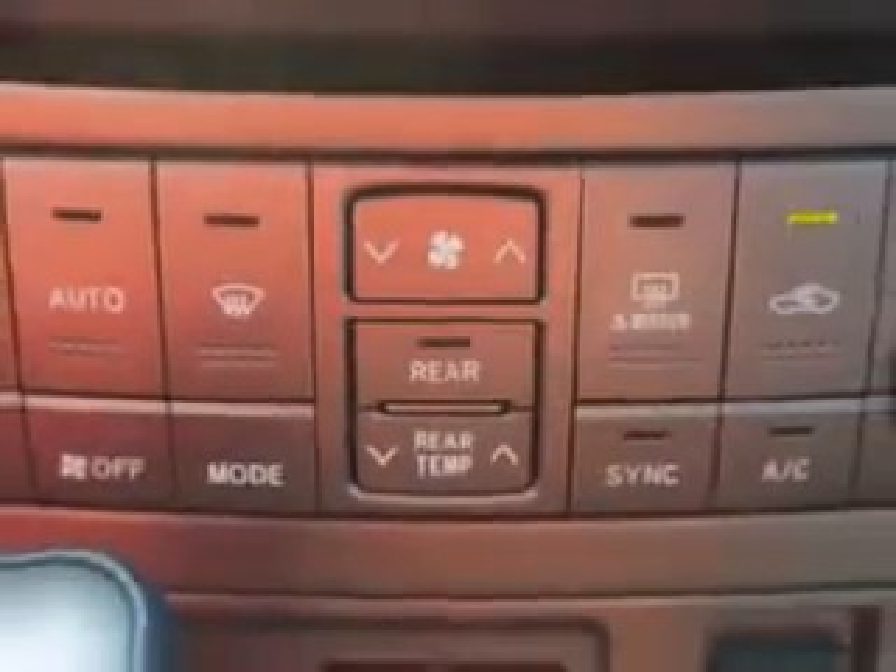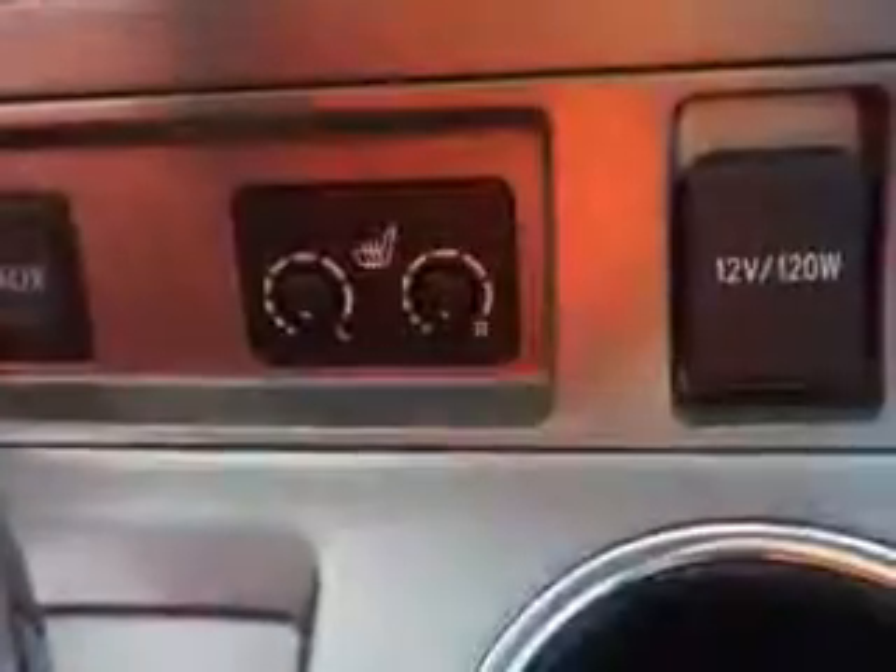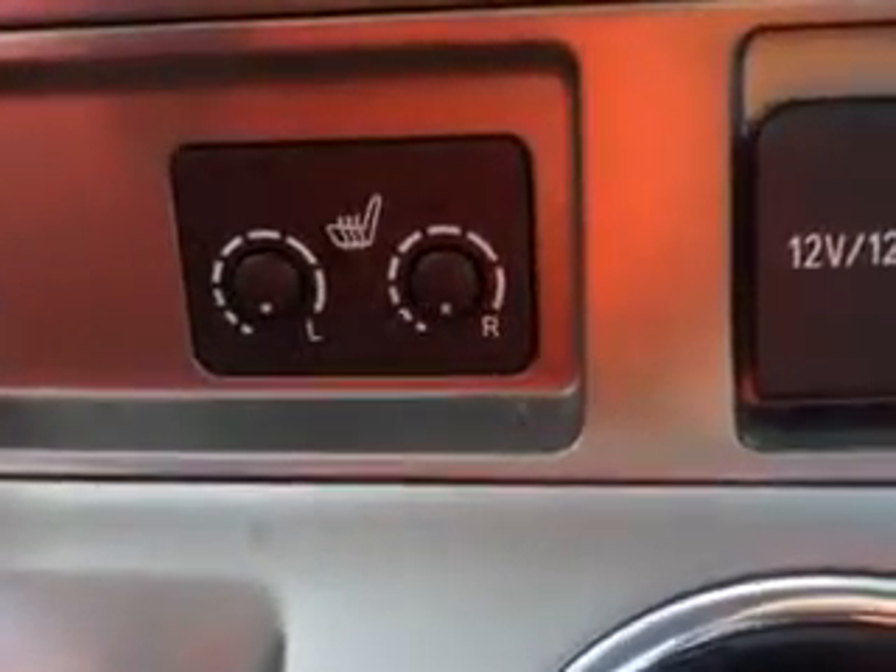Enjoy the drive, feel safe, and have peace of mind in this 2010 Toyota Highlander. See us at Parkway Toyota today.